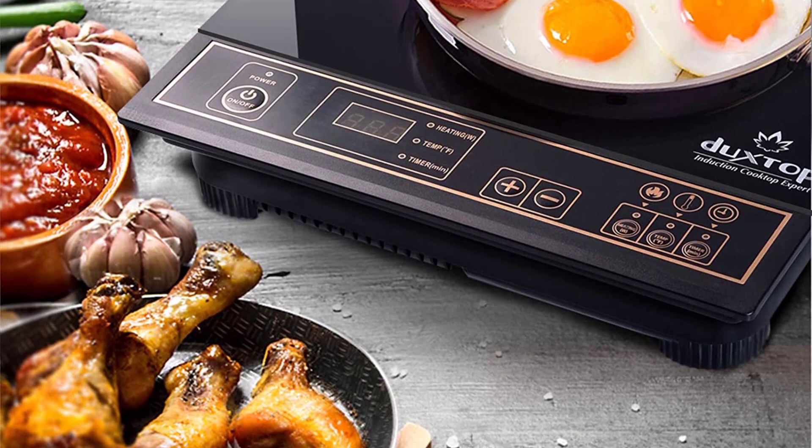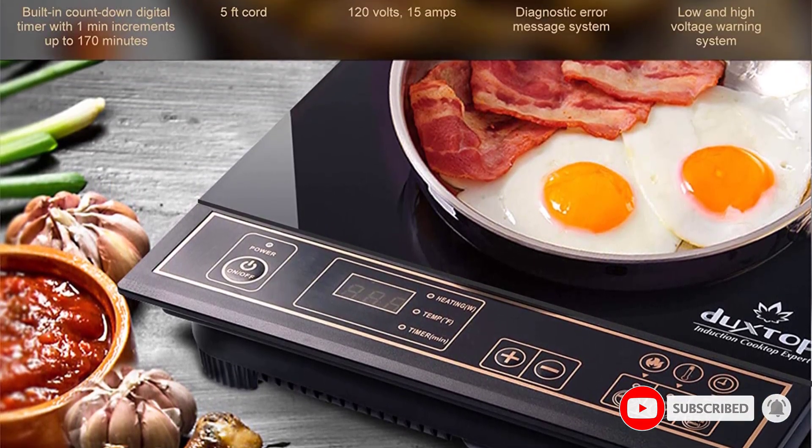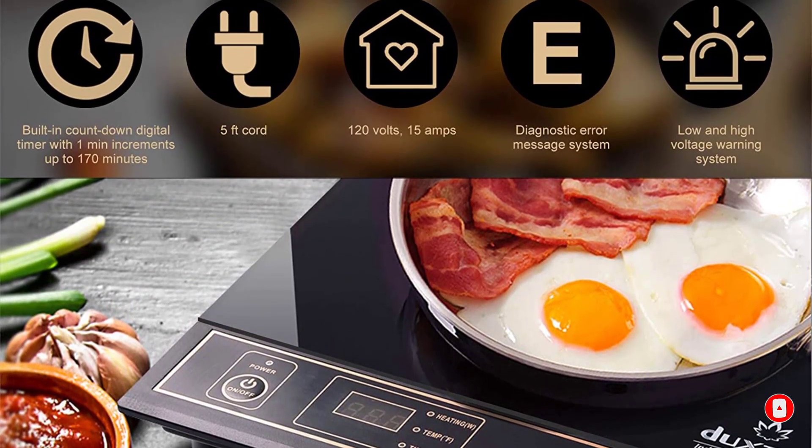This budget unit lacks add-ons like boil and warm buttons, but still performs those tasks.